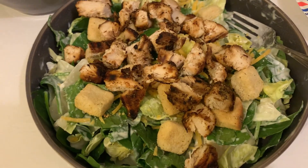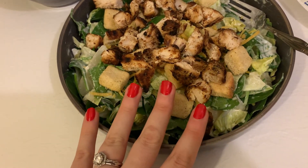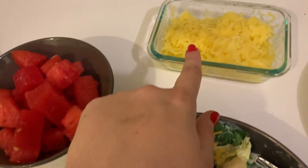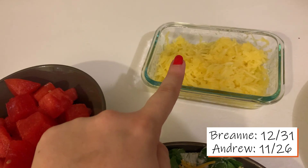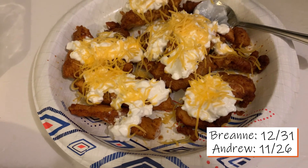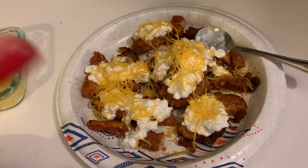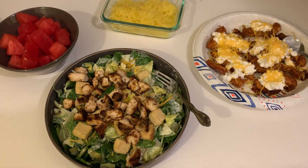Here are our lunches. There's my grilled chicken Caesar salad with three points of dressing, one point of feta cheese, and two points of croutons — so that's a six-point salad. Then I've got some warmed-up spaghetti squash with spray butter and salt, plus some watermelon. And here is Andrew's three-point lunch: blackened chicken tenders from Tyson, fat-free cottage cheese, and an eighth cup of 2% Kraft cheddar cheese on top.